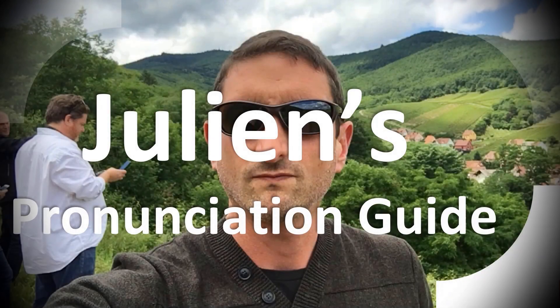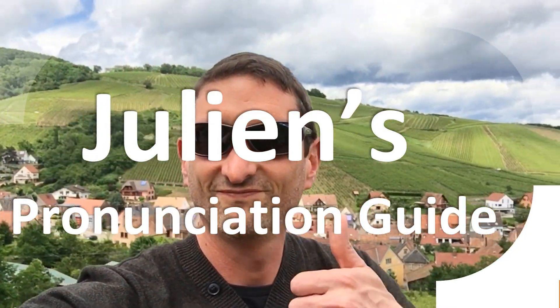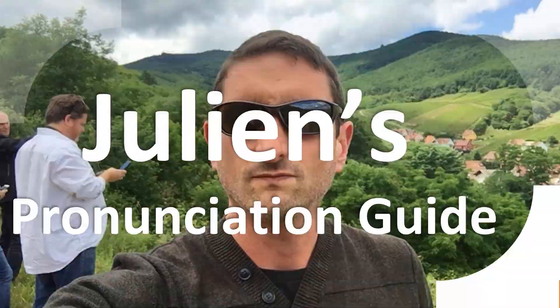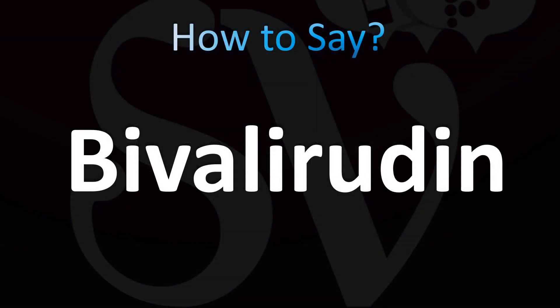You are looking at Julian's pronunciation guide, where we look at how to pronounce better some of the most mispronounced words in the world, like this other curious word — but how do you say what you're looking for today? Let's learn how to pronounce the name of this molecule. For more medical terms pronunciations in English, make sure to stay tuned to the channel to learn more.